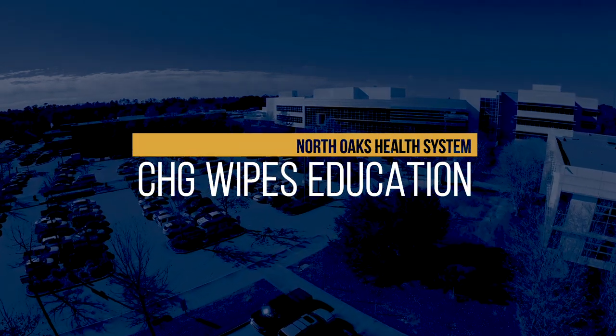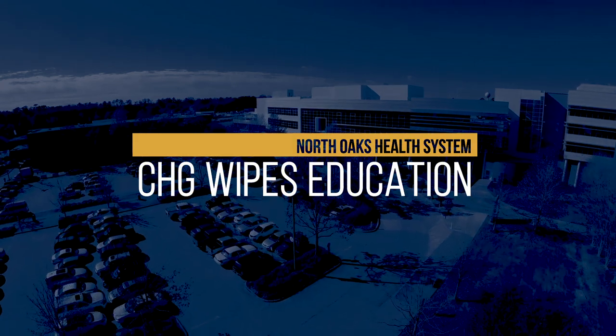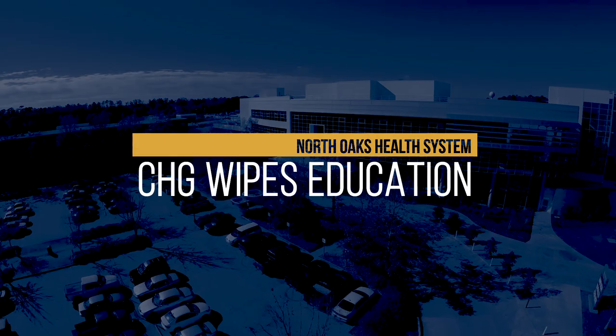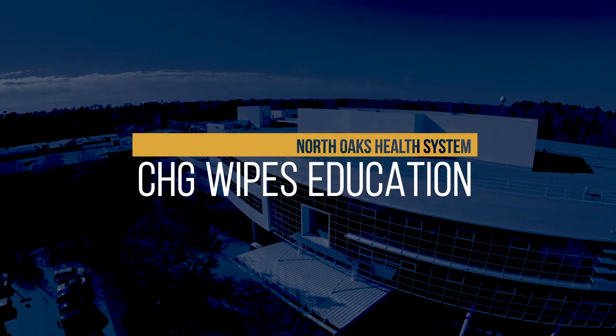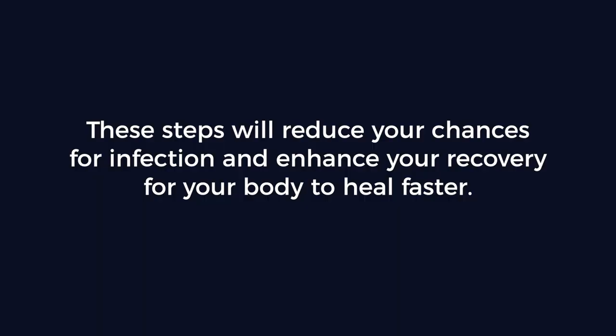Thank you for allowing North Oaks Medical Center to take care of your health care needs. We understand as your health care team, an important part of our job is to educate you so you can be prepared going into surgery. Please watch this video before your surgery and follow these instructions to keep you safe and healthy. These steps will reduce your chances for infection and enhance your recovery for your body to heal faster.